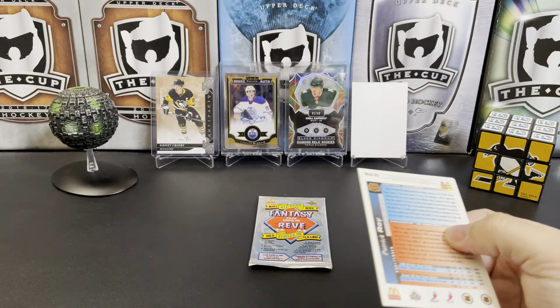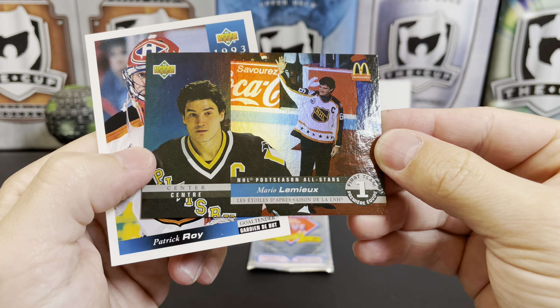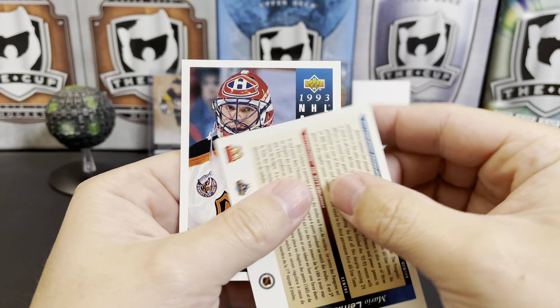Looks like we've got an insert. We've got Mikey Moe, Ally Frady again, and we've got an NHL postseason all-star of Super Mario. That's interesting — it's upside down if you flip it directly over to read it. There you go. Nice foily card.